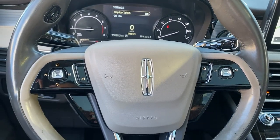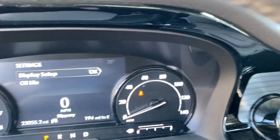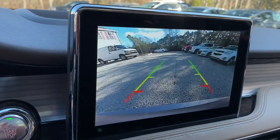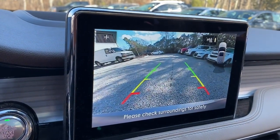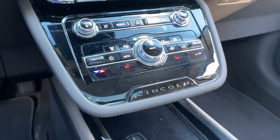These are just some of the great options this vehicle comes with: keyless entry, all-wheel drive, power liftgate, lane keeping assist, heated mirrors, remote engine start, tire pressure monitoring system, alarm, dual zone AC, and third row seat.